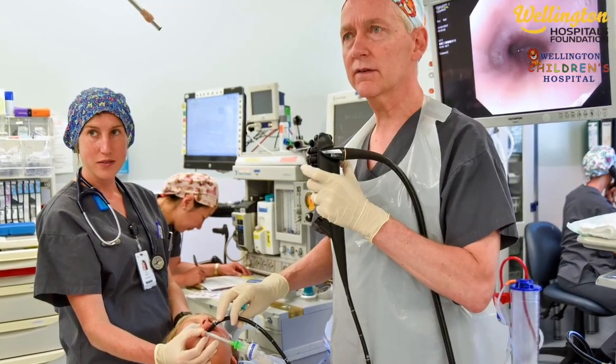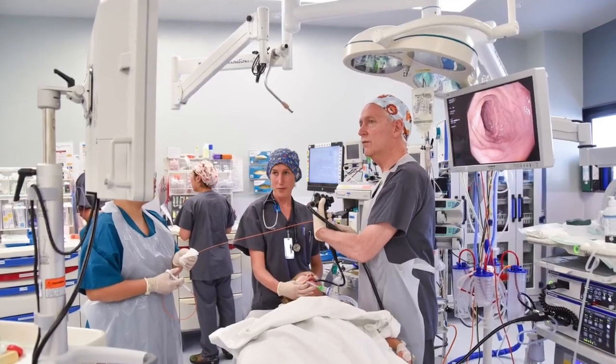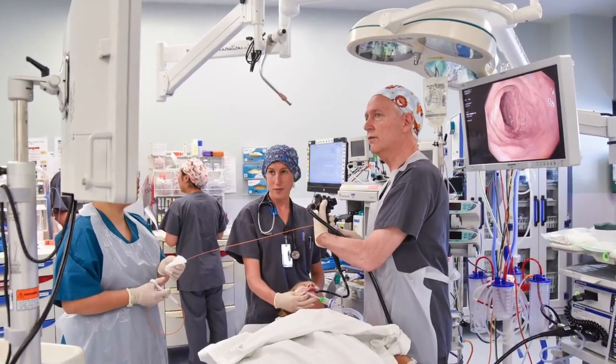We use endoscopy to examine the GI tract — to examine the stomach, the intestines, and the colon of children of all ages, all the way from small babies right through to 16-year-olds. It would be nice if we didn't have to do these procedures, but sadly children get a whole variety of problems with their bowels that need endoscopic assessment.